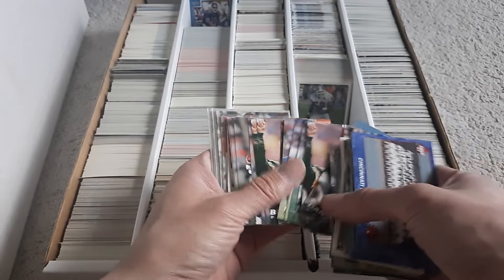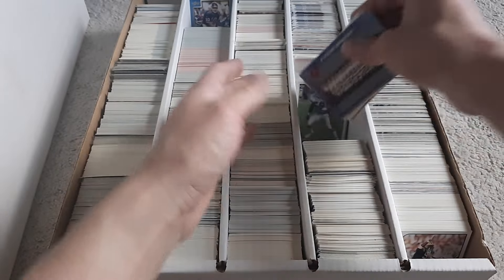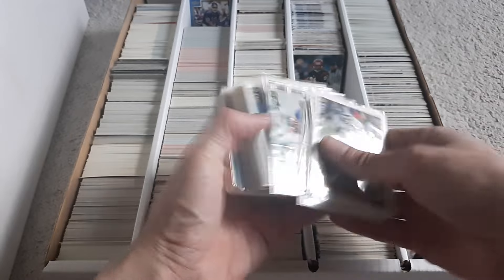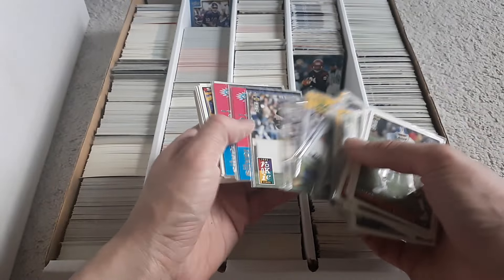Never seen those cards before. These are all Collector's Choice cards in penny sleeves — don't know why. Got Steve McNair. Some of these are the Special Edition Players Club ones.